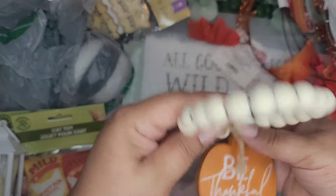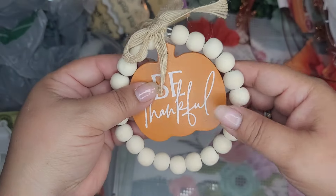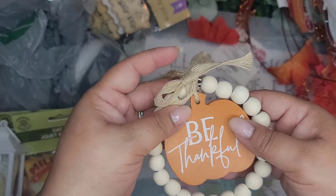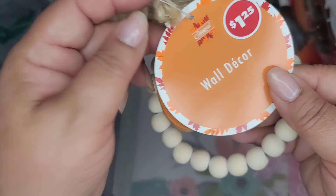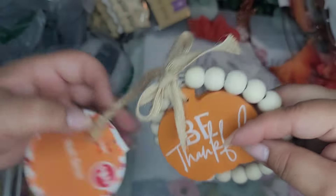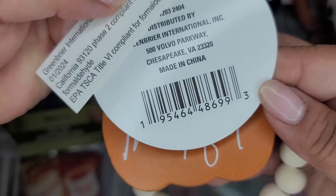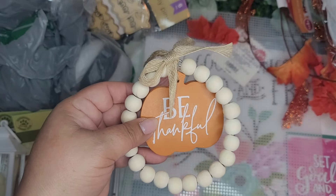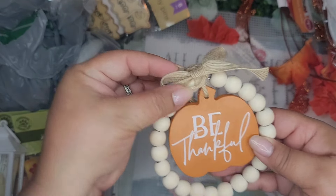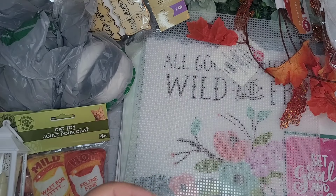And then I found these - they're like a charm with a ring of beads. They had several different ones. I like this one that says 'Be Thankful' and it just says wall decor, but these are cute for hanging on things. They also had grateful ones and blessed ones, but I just got one with the traditional little pumpkin.